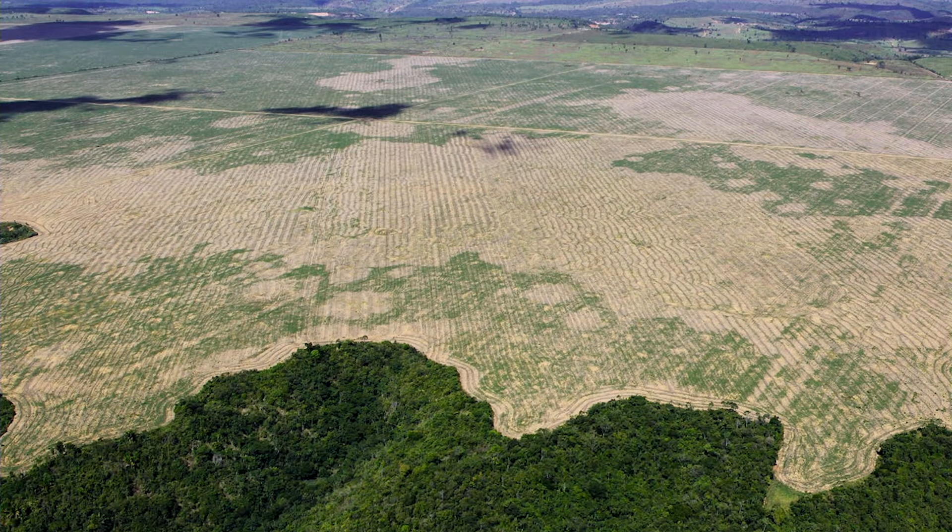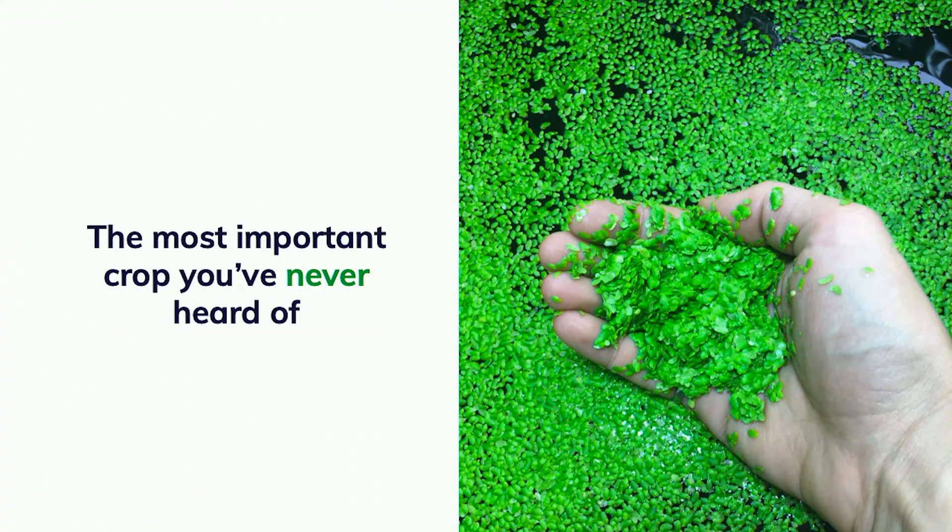That increase in value incentivizes some really scary things like deforestation. This is a huge question as to where we'll get this animal feed protein — a problem that gets worse from 2025 to 2050. We think we have a solution to this problem through this crop right here.